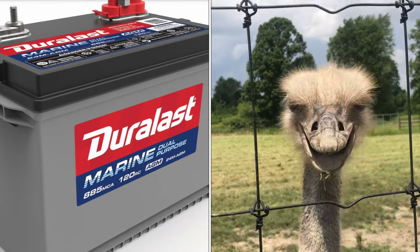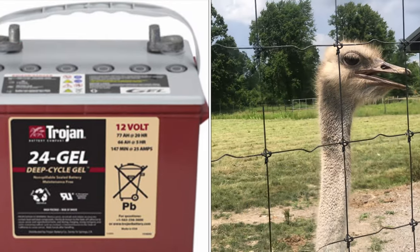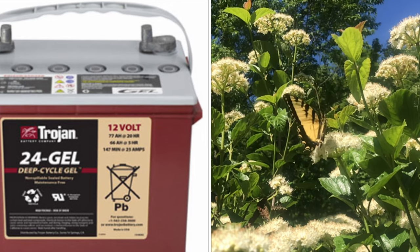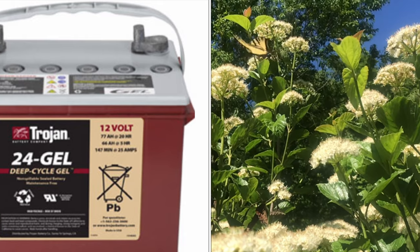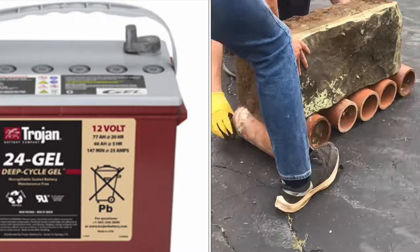The next sealed lead acid battery is the gel battery. The battery acid is not a liquid — it's gelled. You can tip this one upside down and you don't have to check fluid levels. The disadvantages: you can't fast charge it, it needs a special charger and regulator, and it's more pricey than the other two.